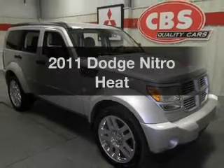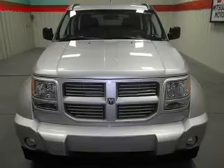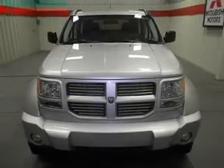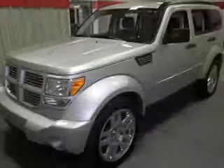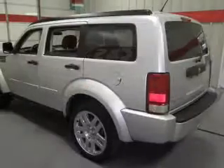Introducing the 2011 Dodge Nitro. This is the set of wheels you've been looking for, with a reliable six cylinder engine. The powertrain includes rear wheel drive that responds smoothly to its automatic transmission. Premium wheels lend a distinctive appearance.